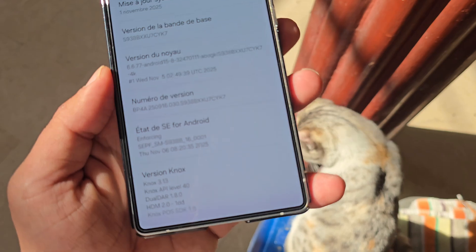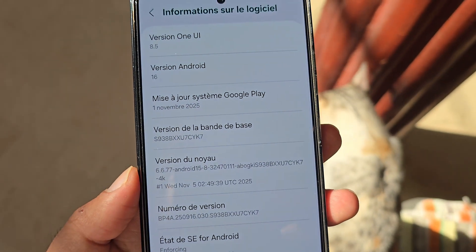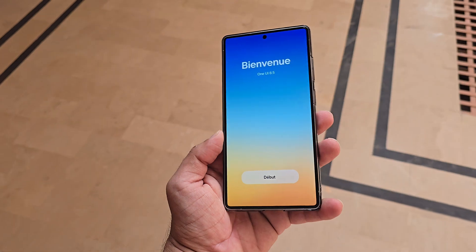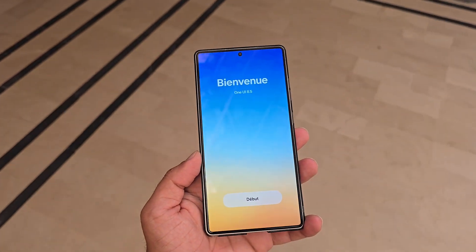However, Samsung hasn't yet confirmed when the beta program will begin, and the usual signs leading up to a beta release haven't surfaced. For now, it's a waiting game, but the countdown to One UI 8.5's public testing has definitely begun.